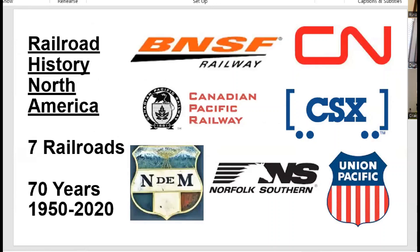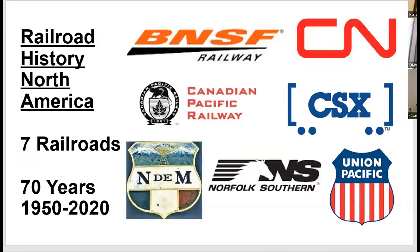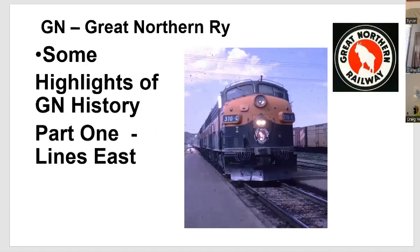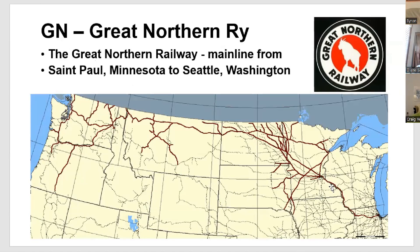We've been going over the seven railroads in North America, and now we're at seven railroads again. This is some highlights of the Great Northern history. Part one is the lines east — east of Havre. The main line went out through Willmar, Fargo, up to Minot to Havre, across through the Rockies, and then through the Cascades to Seattle. That's the main line.